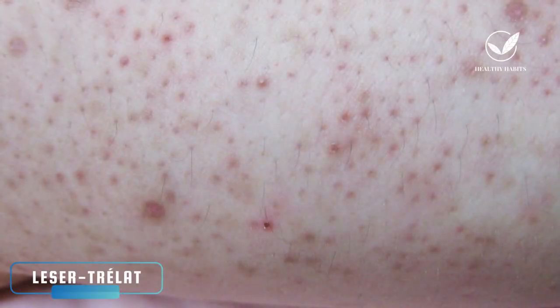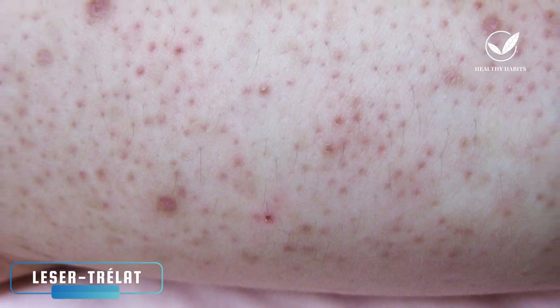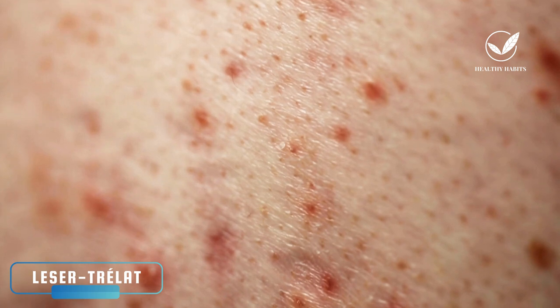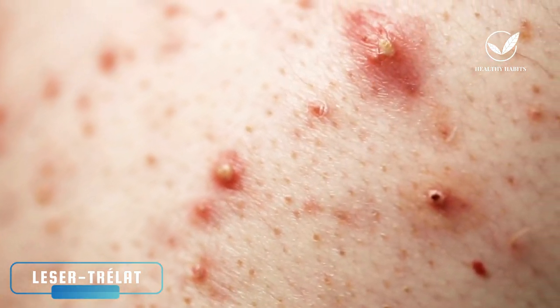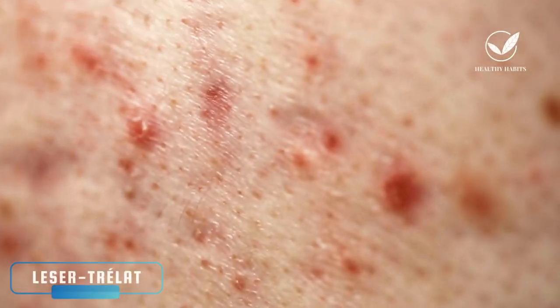Let's begin by discussing the first one, known as the sign of Leser-Trélat, which is also referred to as the Leser-Trélat sign. This sign is characterized by the sudden emergence of numerous seborrheic keratosis lesions. Seborrheic keratosis is a skin condition that becomes more prevalent as individuals age. These lesions are hyperpigmented, well-defined, and typically round or oval in shape.